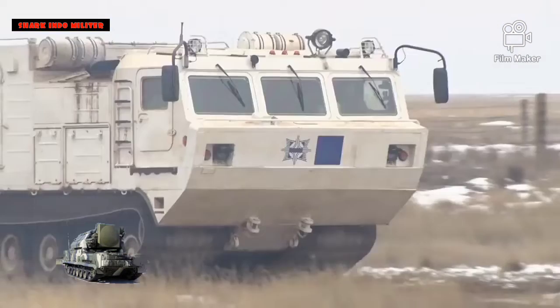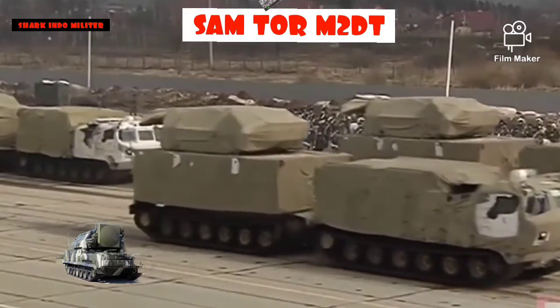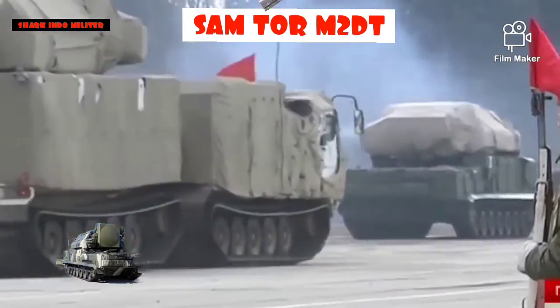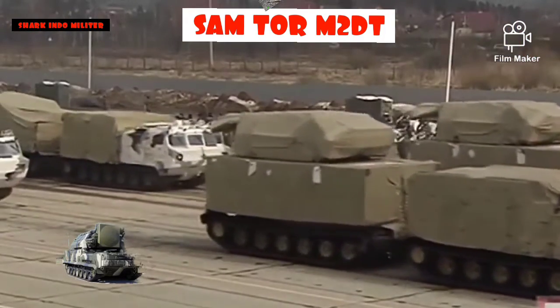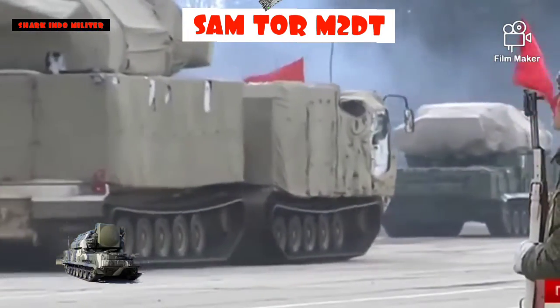Ketiga sistem mobile dan self-propelled, TOR menggunakan kendaraan tempur 9A330, yang membawa awak 4: 1 pengemudi dan 3 operator, dan bertindak sebagai transporter otonom, launcher, dan unit radar, atau TLA-R — mirip dengan, tetapi bukan TEL, karena tidak membawa rudal ke posisi peluncuran. 9A330 didasarkan pada sasis GM-355 yang diproduksi oleh HMS.